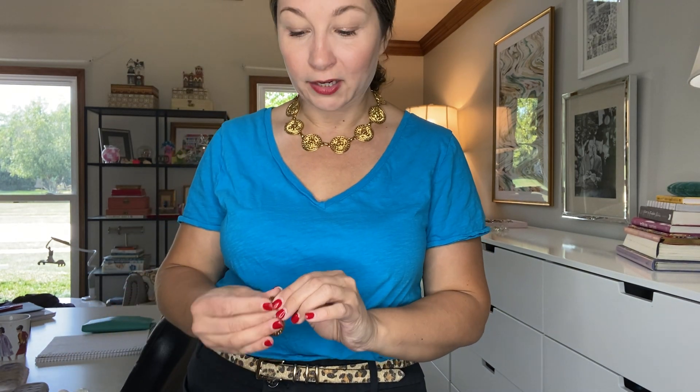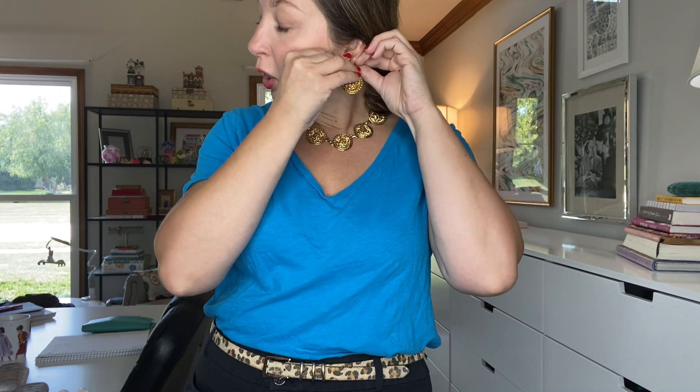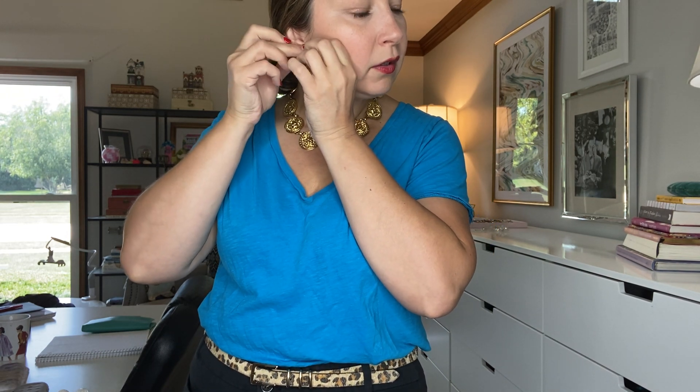This flat coin necklace is great for everyday wear — it kind of blends seamlessly in. Another fun thing about it is it's so cool to the touch; it actually feels really refreshing against the skin. If you love to be matchy-matchy, there is a pair of matching earrings that go with it. Or if you love all the lions and the higher-end couture look but you're not really a necklace person, we've got some really awesome statement earrings that are also part of this whole look.